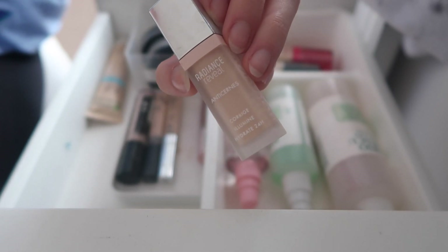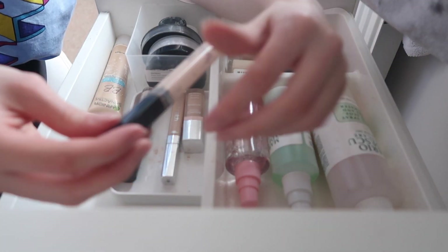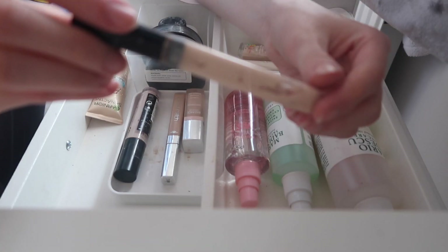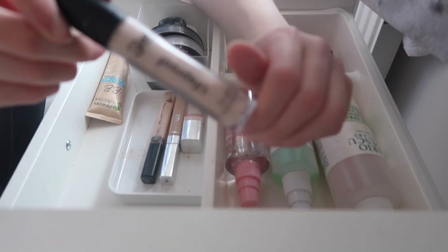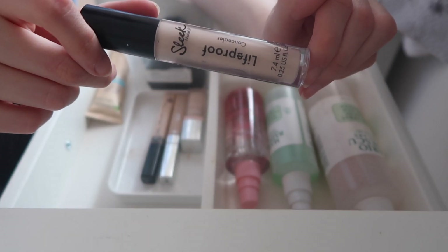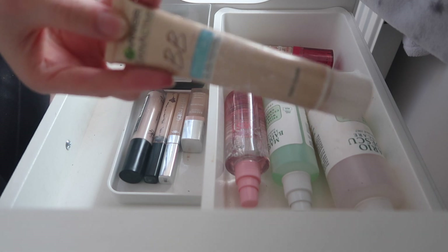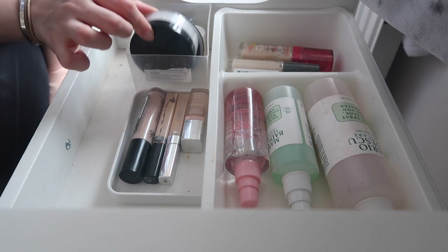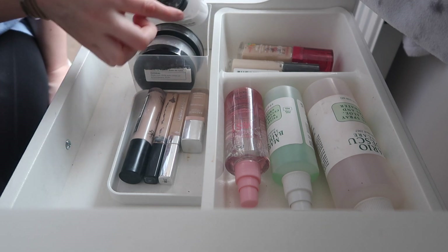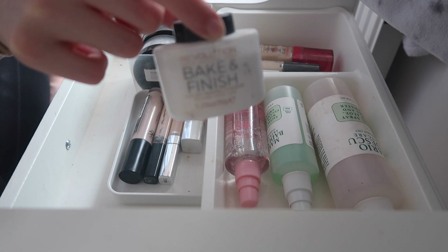I'm going to keep the Bourjois Radiance Reveal Concealer — it's too dark now but it's the perfect shade in summer. Getting rid of the Revolution concealer because it's literally empty. Keeping the L'Oreal True Match in 1N — perfect for under eyes. The Maybelline Fit Me Concealer in number five has a little bit left so I'm keeping it, and same with the Sleek Lifeproof Concealer — not my favorite consistency but it covers well. Getting rid of the BB cream because it's too dark and really old. For powder, keeping the baby powder, Maybelline Matte Maker, and Revolution Bake and Finish in the ghost powder.